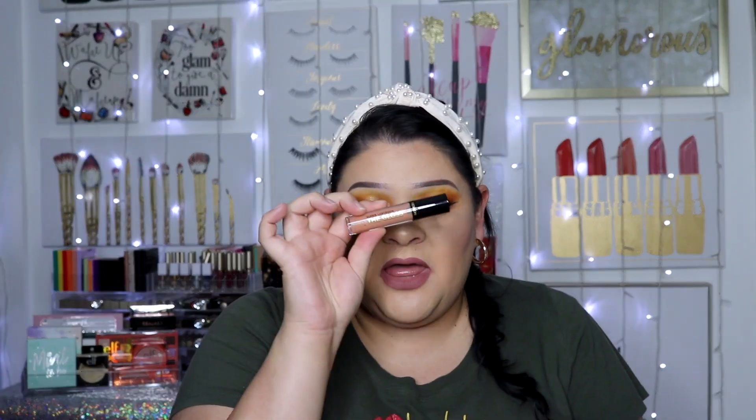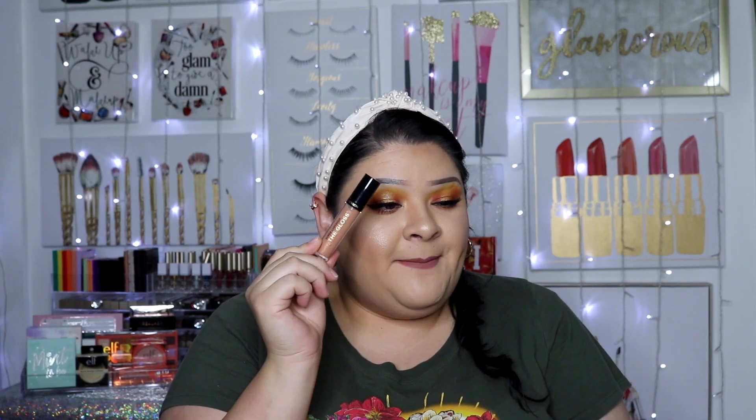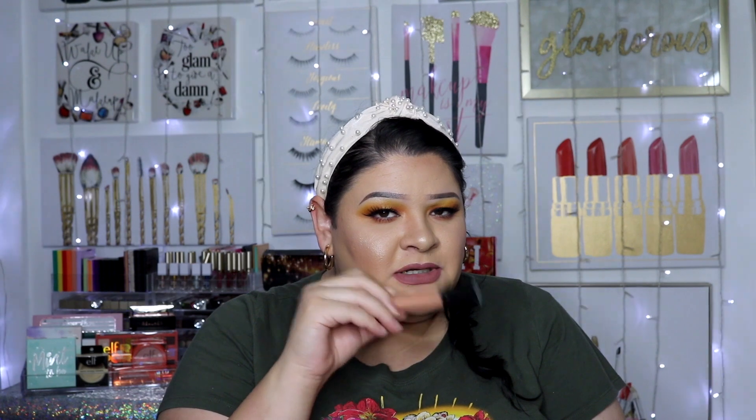Moving on — I got another Revlon Super Lustrous The Gloss, in the color 255 Sandstorm. I'm looking for a dupe for a certain lip gloss, which is why I got this one. Letting you guys know right now, it's not a dupe, but it's an awesome lip gloss.